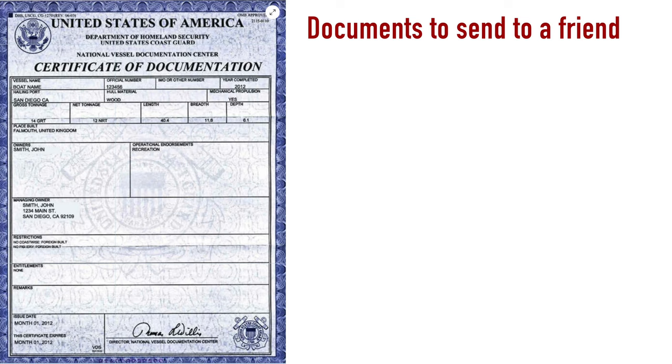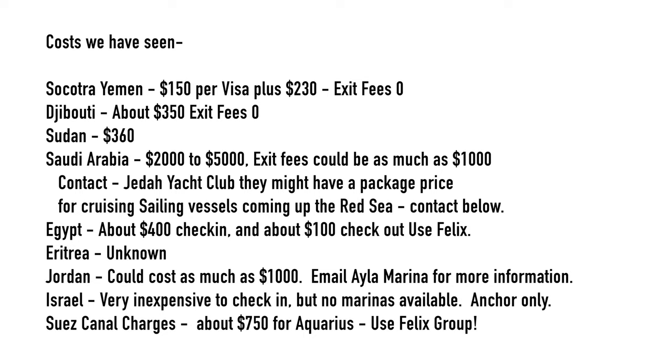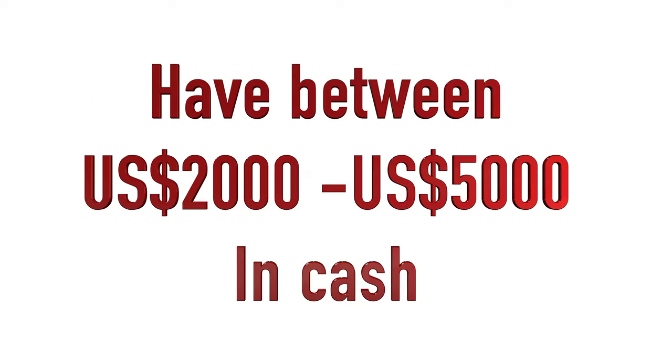It's sometimes difficult to send documents with limited internet, so send all your documents to a friend. In case of an emergency, a friend can forward your documents to the authorities — better if that person has knowledge of check-in procedures so they can negotiate on your behalf. Documents to include, but not limited to: crew list, crew passport copies, boat registration, insurance documents, and last port custom clearance. Have between $2,000 and $5,000 U.S. dollars on your boat so that you can pay some people in cash.